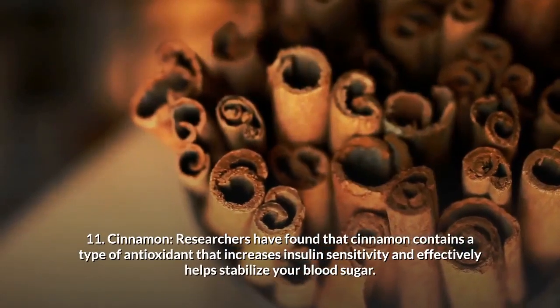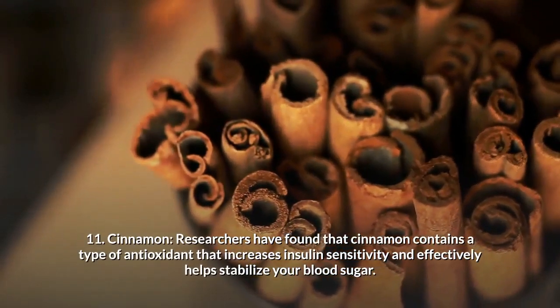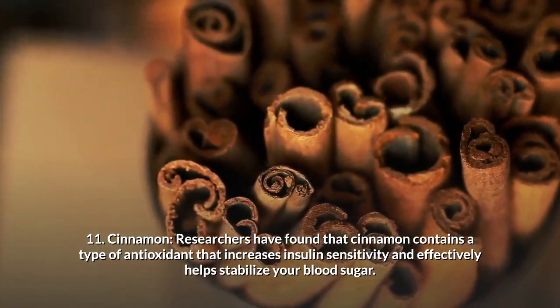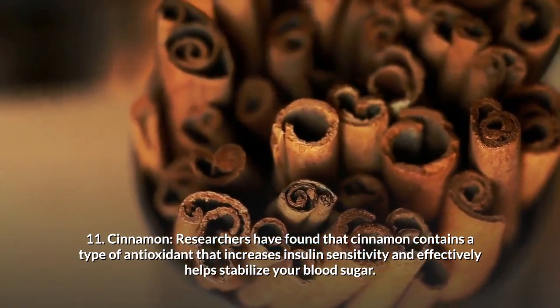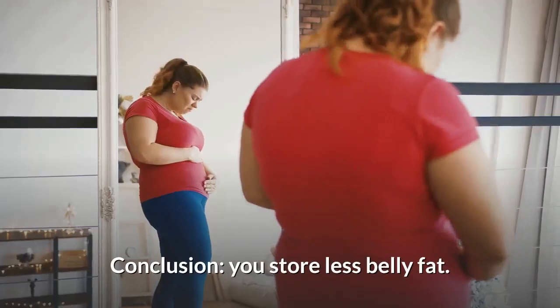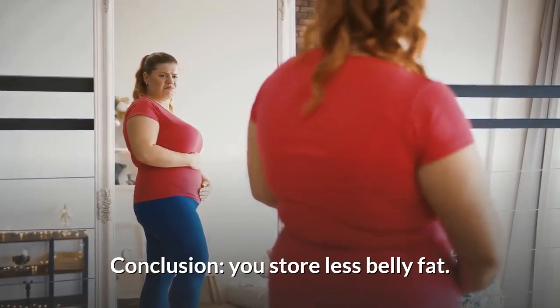Number 11: Cinnamon. Researchers have found that cinnamon contains a type of antioxidant that increases insulin sensitivity and effectively helps stabilise your blood sugar. As a result, you store less belly fat.